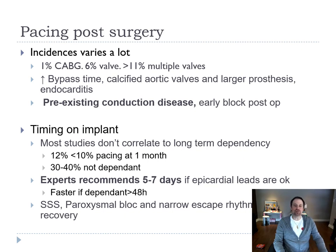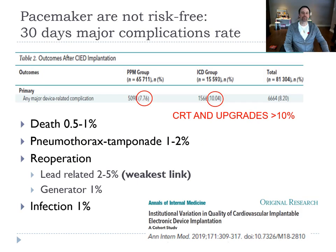We think the patient can recuperate when there's a narrow escape rhythm, so we tend to wait, especially if the pericardial leads are okay. Pacemakers are not complication-free — there is a high risk: 8% major complications in the pacemaker group by day 40, and 10% in the ICD group at one month. CRT and upgrades have even higher complication rates.